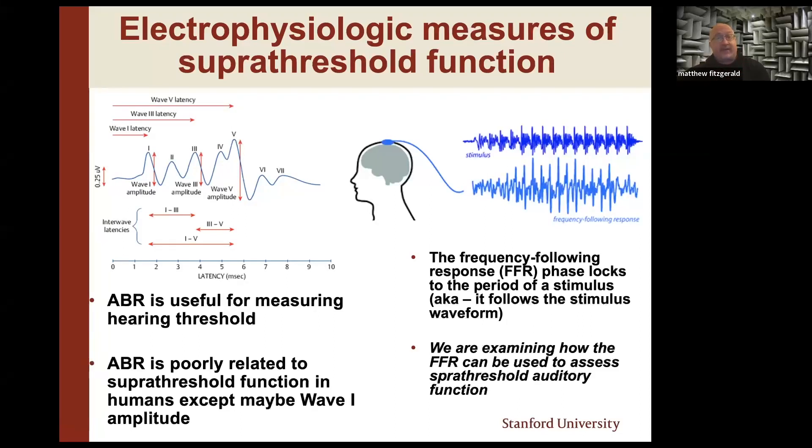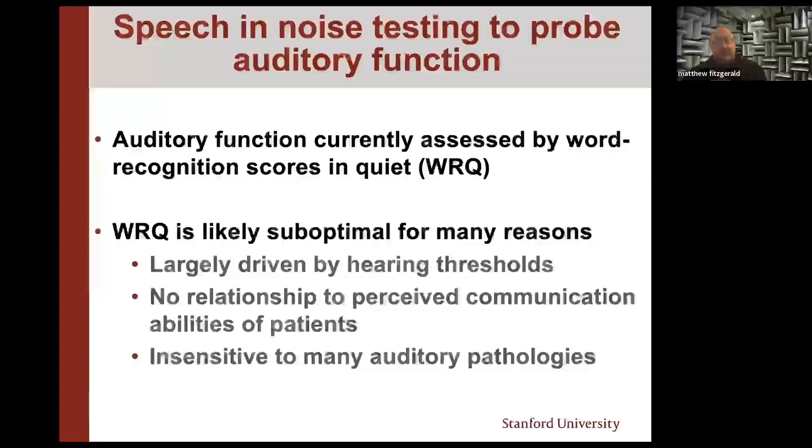There are other measures of physiologic function that audiologists have access to. One thing our lab is currently working on is the frequency following response — basically the ability of your brainstem to phase-lock to the period of a stimulus waveform. The strength of this is related to your ability to understand speech in noise. We've published data showing that in infants it's related to the level of bilirubin in the bloodstream and is thought to be related to language delays. But we're not doing ABR or FFR on every patient that walks in the door.